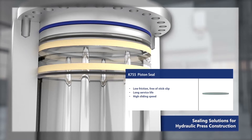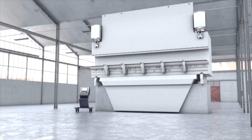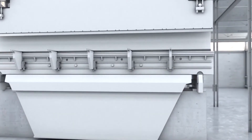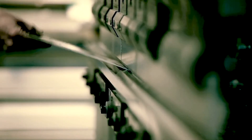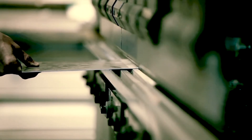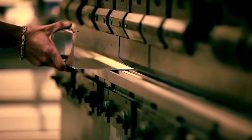Available in 5-way, 1-way, 3-way, and 2-way configurations.